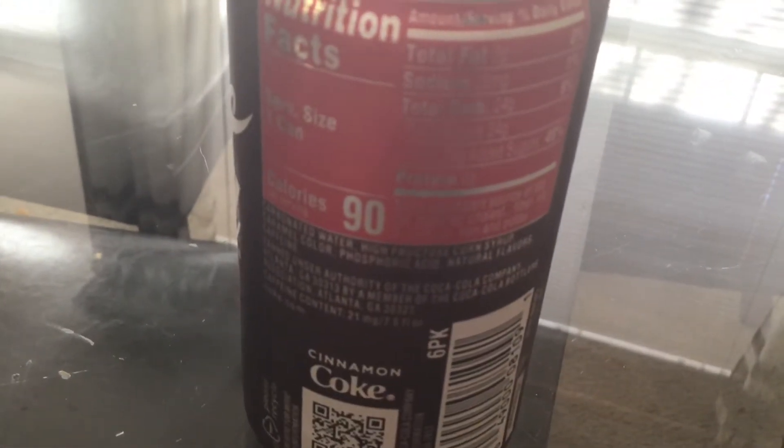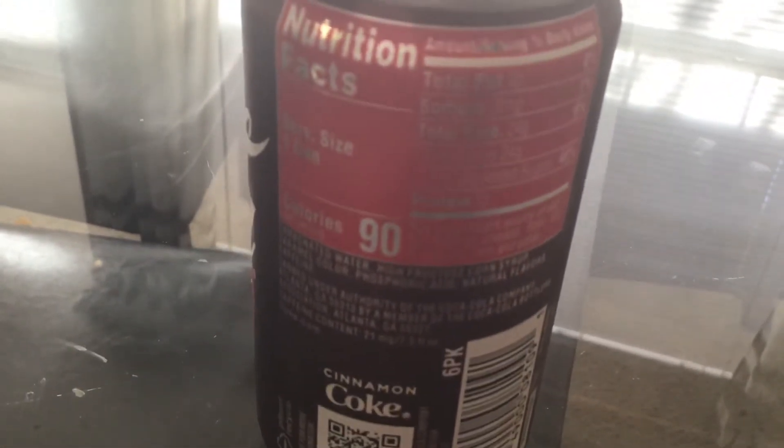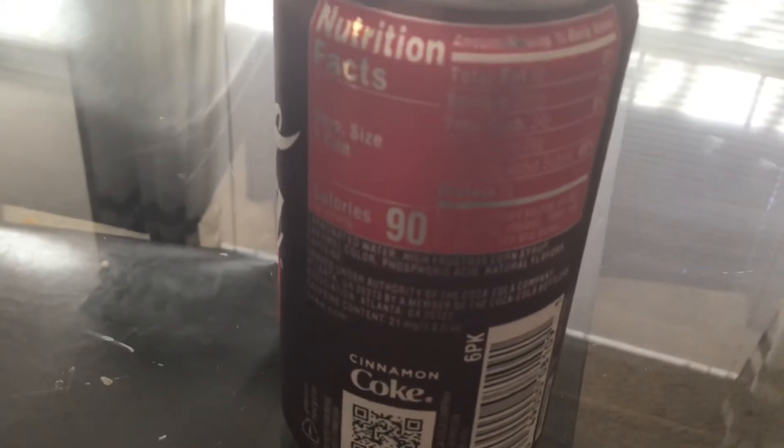24 grams of carbs, 20 milligrams of sodium, 24 grams of sugar, zero protein. I don't think they put potassium in regular Coke — I think it's just Coke Zero that has potassium. And I would buy cinnamon Coke again.